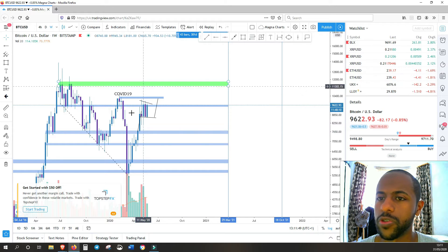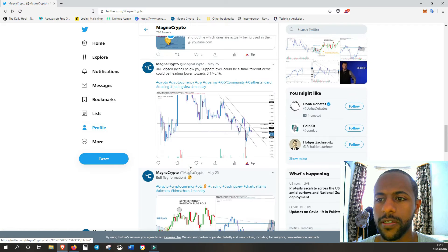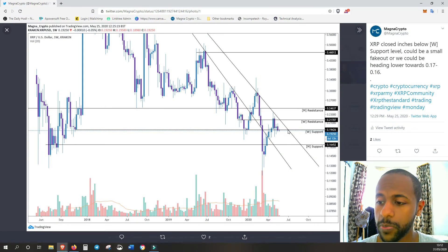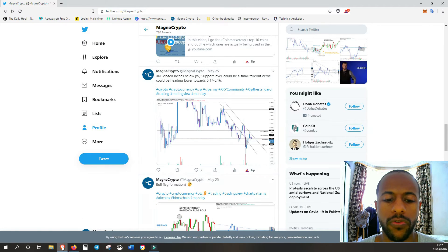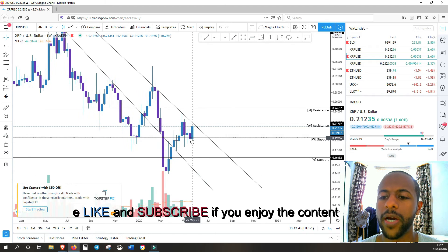Moving on to XRP — Bitcoin done. I also tweeted on the same day about XRP. At that time we had just closed below a very key support level around 19 cents, and potentially if we continued below that we could have gone to about 17 or 16 cents. But it seems this level has held up strong and we've almost retested it.